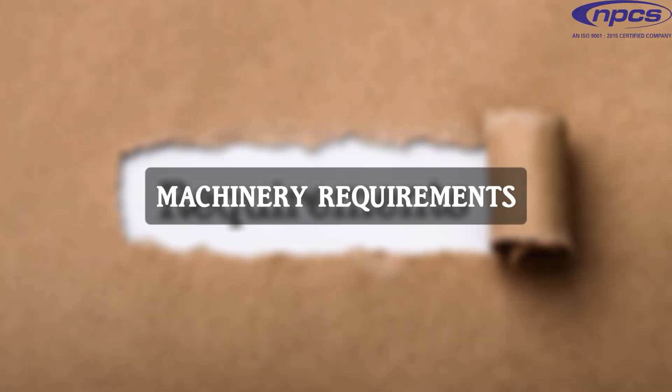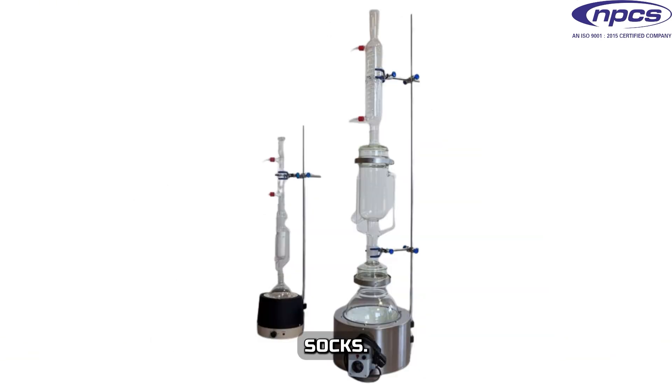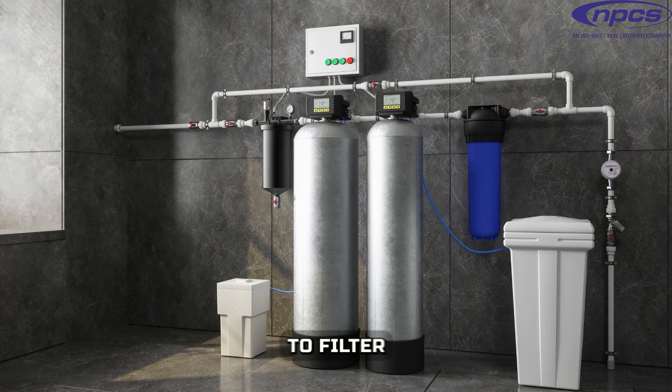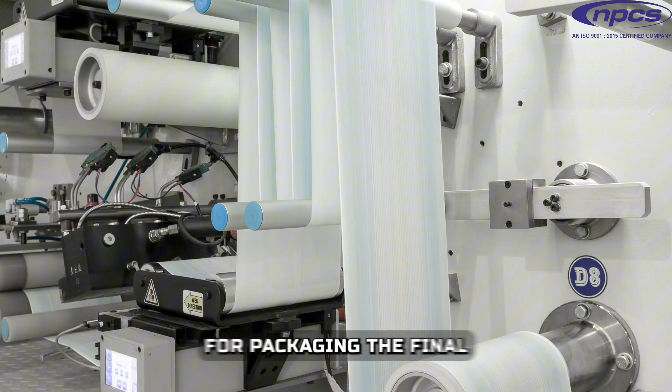Machinery Requirements include: extraction equipment such as a tubular extractor for ethanol-based extraction, a Soxhlet extraction apparatus for solvent extraction, and a rotary evaporator for solvent removal. Also required are filtration systems to filter the extracted nicotine, drying equipment for drying tobacco waste before extraction, storage tanks for storing the final nicotine, and packaging machinery for packaging the final nicotine products.